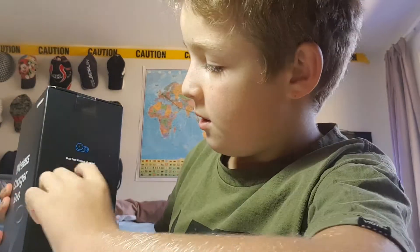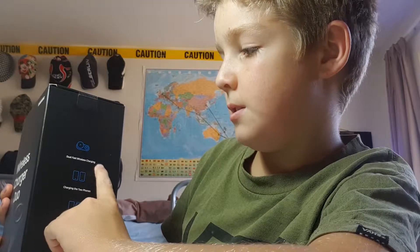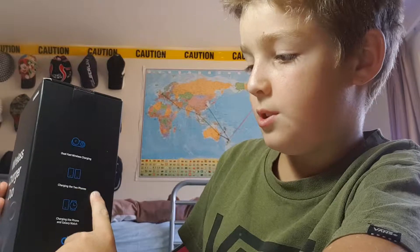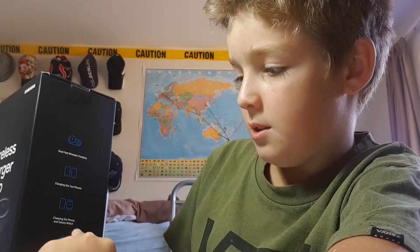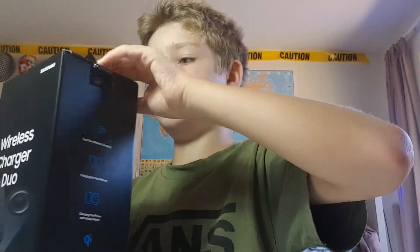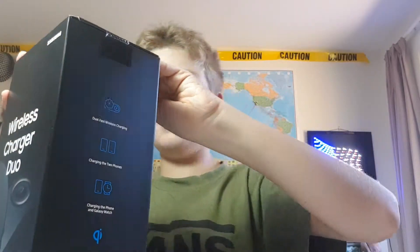Wireless charger duo! It can charge dual fast wireless — charging two phones at once. It can charge the phone and the Galaxy Watch, and it's compatible with Qi certified products.